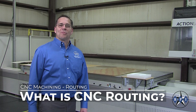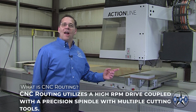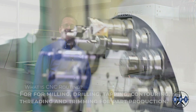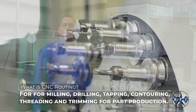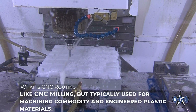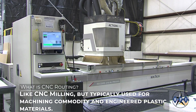CNC routing is a subtractive manufacturing machining technology. This process utilizes a high RPM drive coupled with a precision spindle with multiple cutting tools for milling, drilling, tapping, contouring, threading, and trimming for part production — like CNC milling but typically used for machining commodities and engineered plastic materials.